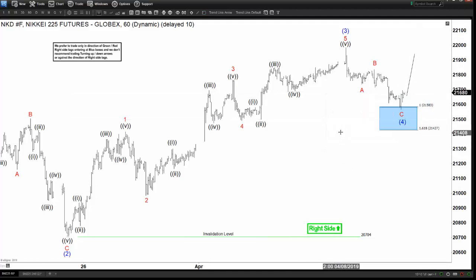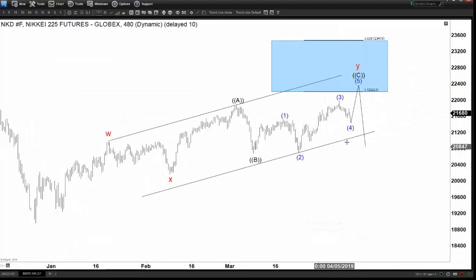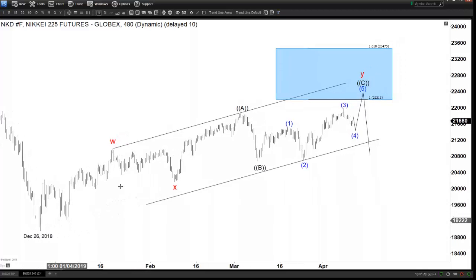Now looking a little bit at the larger degree — this is not a complete view. For a complete view across all time frames with regular updates, you can try our service 14 days for free; the link is in the description. We can see in the Nikkei, starting from the low on December 26 — all world indices bottomed around the same date in late December 2018, and they've all been rallying since.